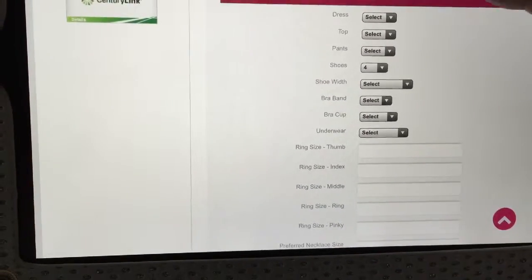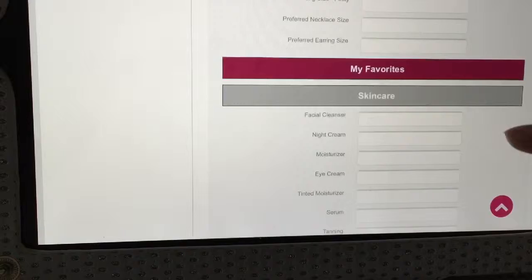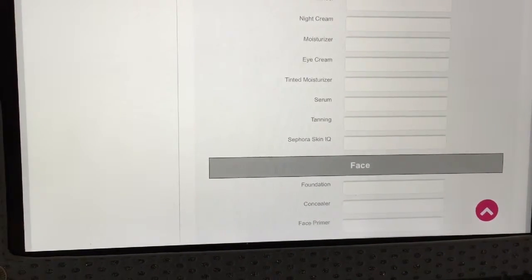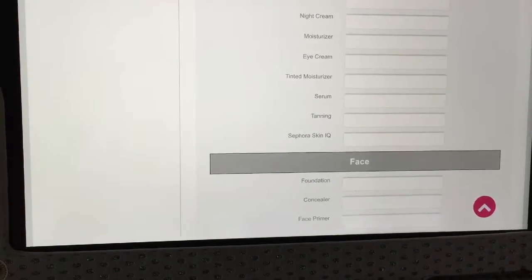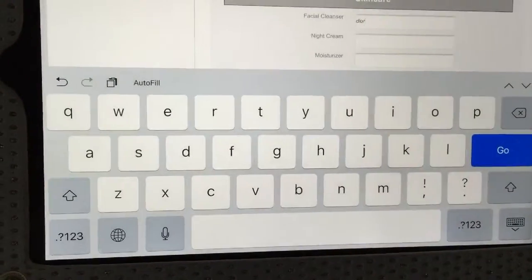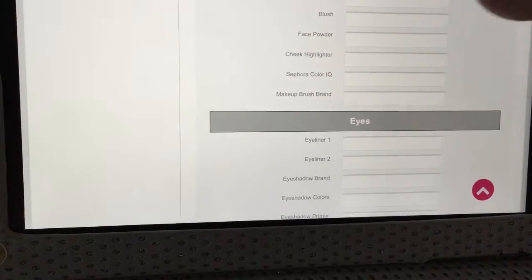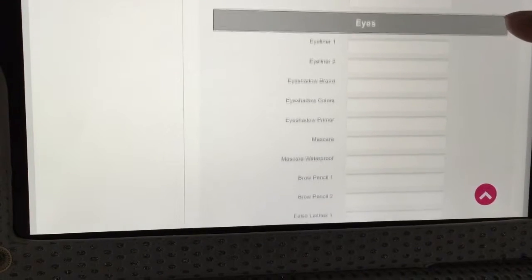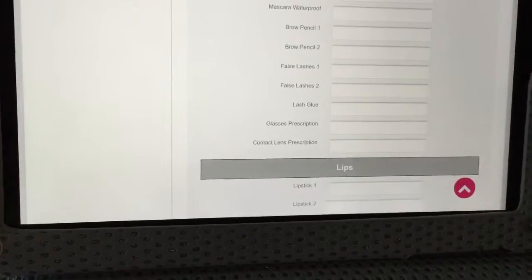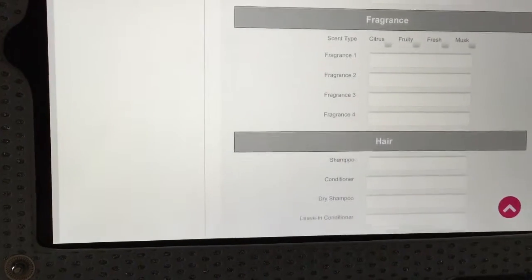This is the section where you can enter your sizes — it says dresses, tops, shoes. If we scroll down a little bit more, as you can see I haven't filled out everything yet because I wanted to show you guys first. Under My Favorites you can enter your favorite skincare — like facial cleanser, you just click on the box and start typing. I always use the Dior cleanser so I'm just going to type in Dior. Scrolling down further you have foundation, concealer, face primer, eyeliners, eyeshadows, eyeshadow primer, your favorite mascara, lipsticks, lip liners, lip glosses, nail polishes, and fragrance and hair.